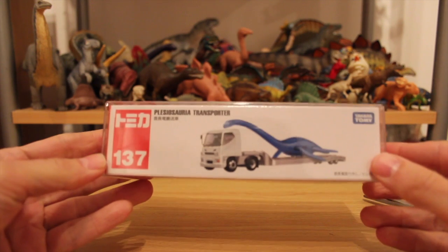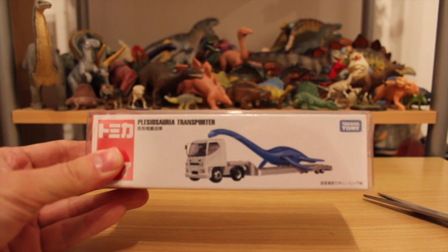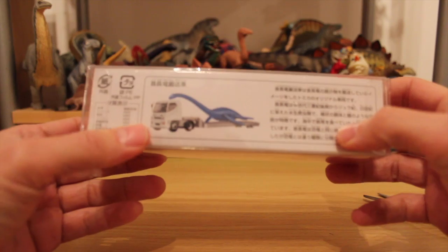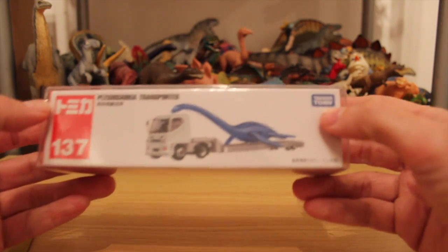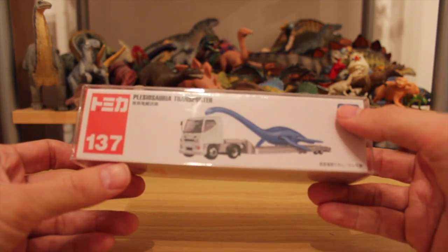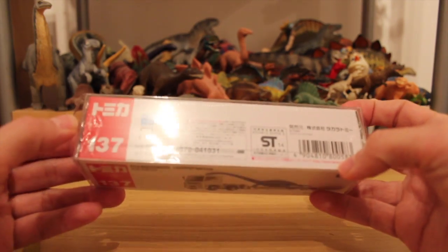Now, this one's a weird one. It says 'Plesiosauria Transporter' — what's going on? I really don't know. It's all in Japanese, I think, so I'm really not sure. Takara Tomi is the company. Number 137 — does that mean there are 136 other versions of these prehistoric creatures on the backs of trucks? I do not know.